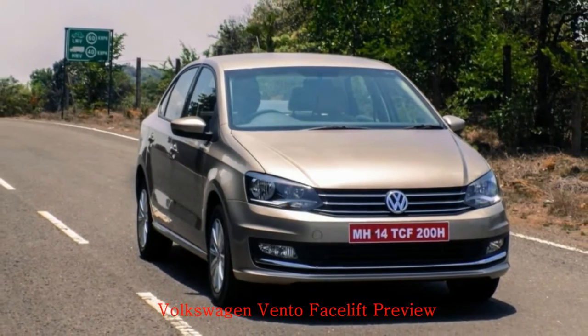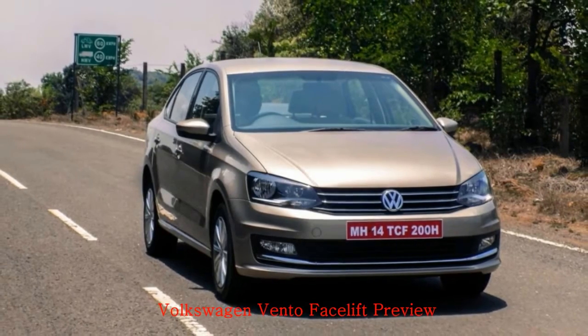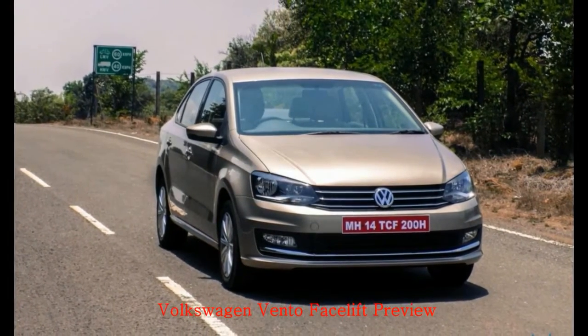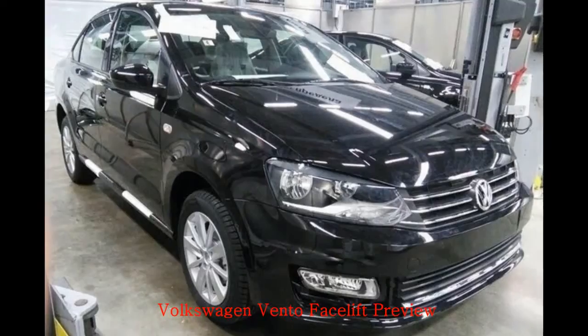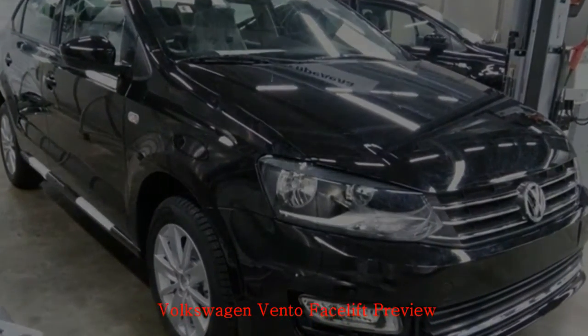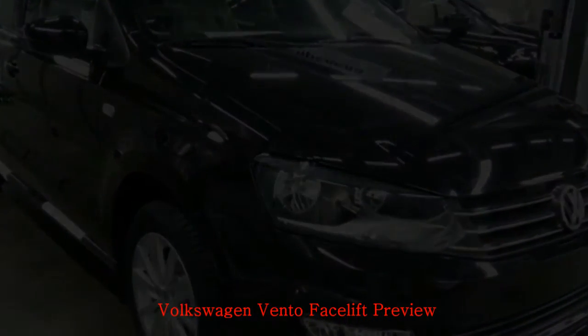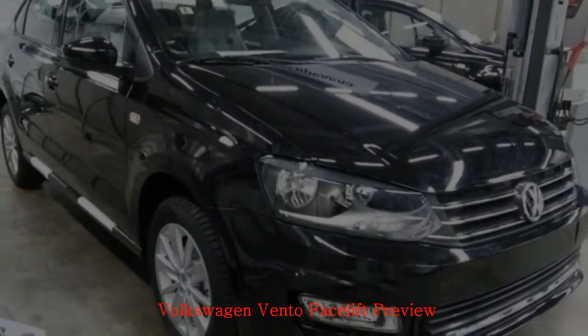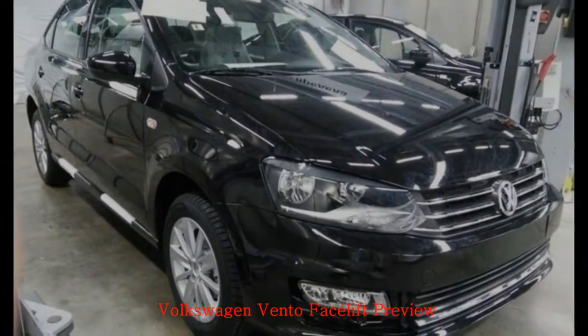The new Vento will get LED daytime running lamps and projector headlamps, at least for the highline trim. Updates like the chrome garnish in the back and the wider chrome grille in the front will be retained, along with the reworked tail lamps. The alloys might be different but the body shell is the same. With the improved looks, the Vento will hold sway with its classic stand looks.